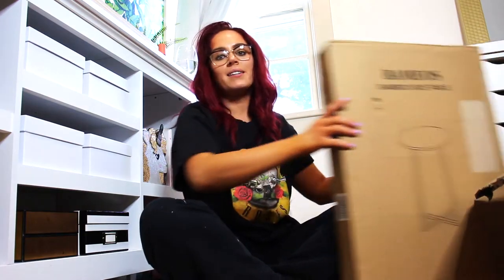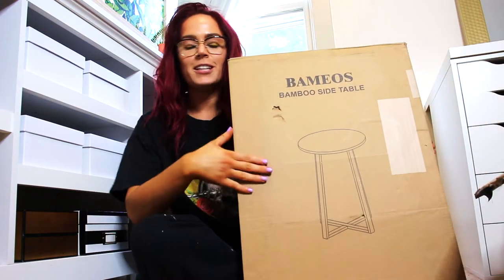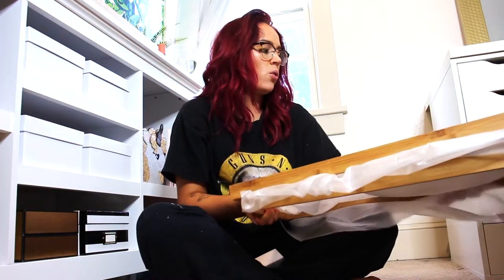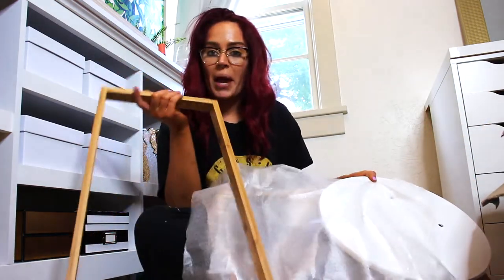Okay, so hi. Hello everyone. Today we are unboxing my lovely little end table that I got on Amazon. So apparently it's not gold — it is bamboo, but that's fine.